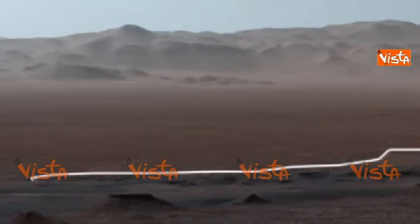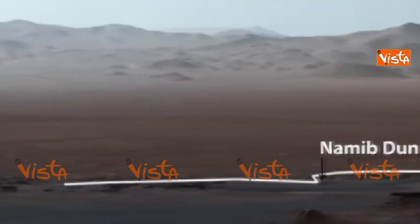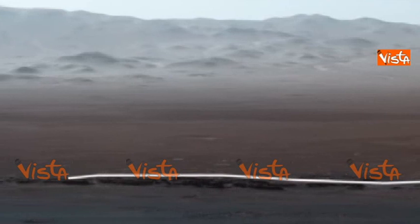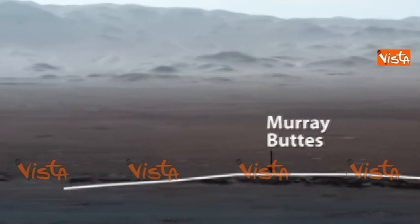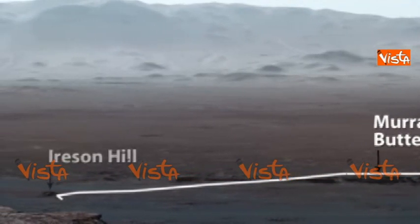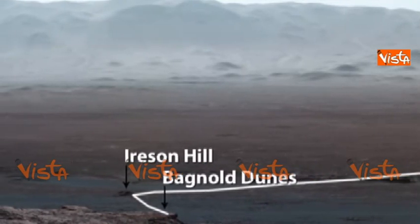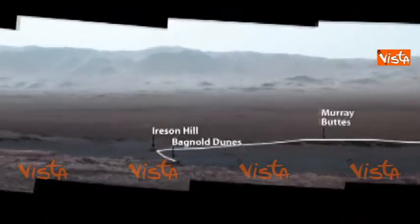The rover studied dark, wind-blown sand at Namib Dune. Curiosity then weaved between the Murray Buttes, checked out Irison Hill, and made a tricky crossing of the Bagnell Dunes before reaching the ridge where it sits today and caught this amazing view.